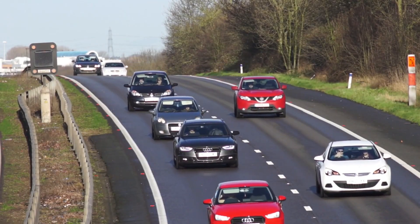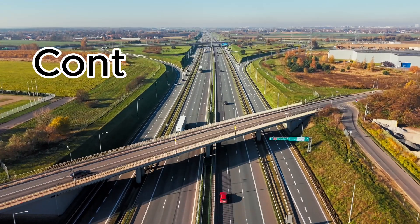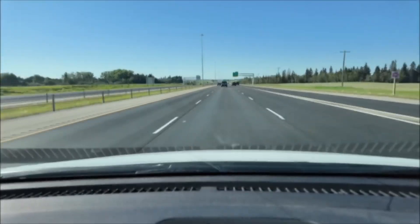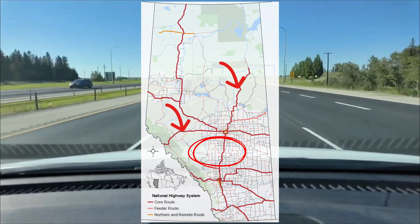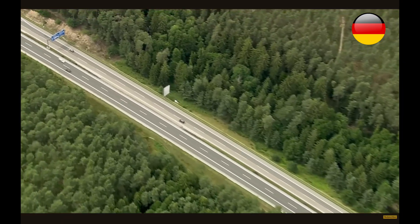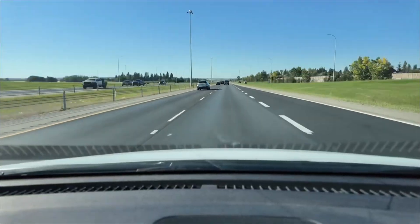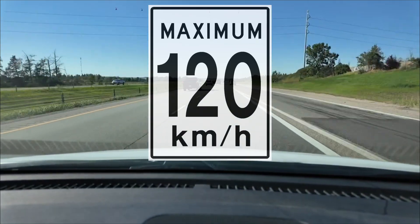The difference between a safe high-speed highway and a dangerous one comes down to one key design principle – controlled access. A divided highway with a wide median is not the same as a true freeway designed for high-speed travel. Today we're going to compare three of Alberta's divided highways – the QE2, Highway 16, and Highway 63 – against the gold standard for high-speed travel – Germany's Autobahn. We'll look at the specific design elements that make 120 km per hour safe and examine where Alberta's roads fall short. The core argument is simple – true safety requires more than just a posted sign. It demands infrastructure engineered for the speed you intend to allow.